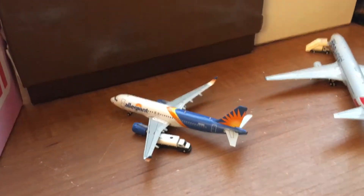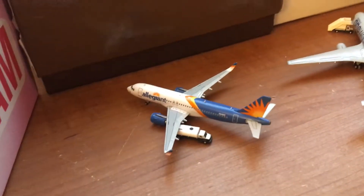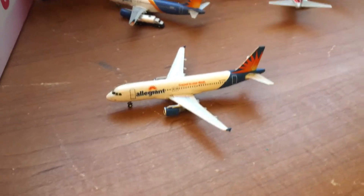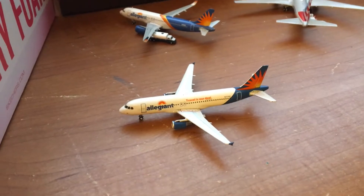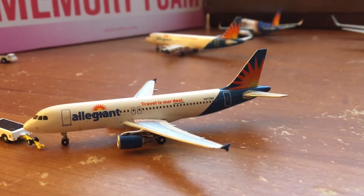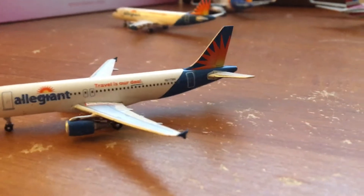Here is an Allegiant A320 with service to Pittsburgh, Pennsylvania. Here is an Allegiant Airbus A320 with the Dolly-Tail Myra, pushing back for Philadelphia.